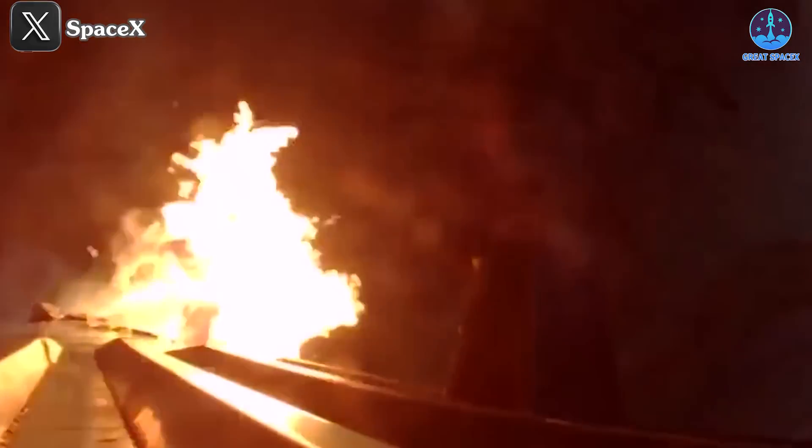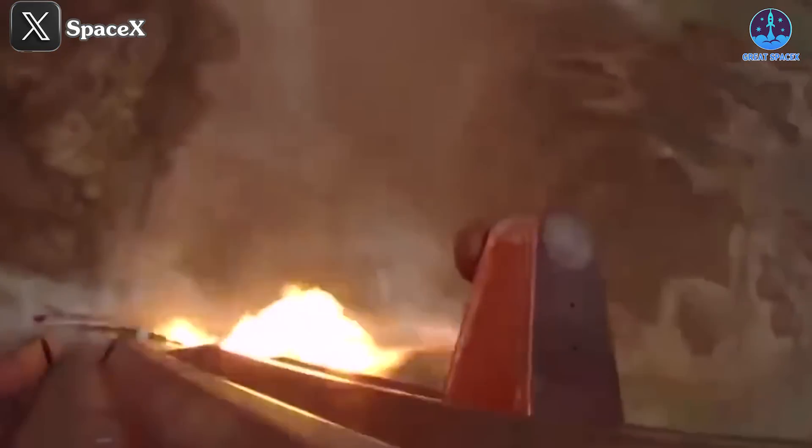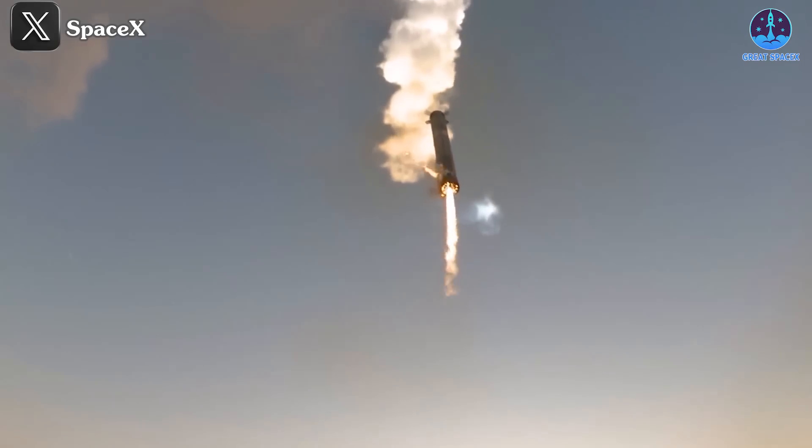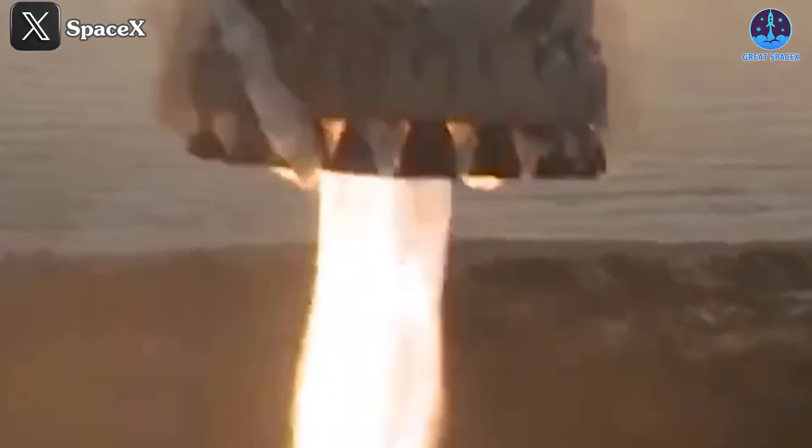We can clearly see the grid fins working hard to steer the booster — an essential factor in helping B12 move precisely into the middle of the chopsticks for the catch. We also witnessed the moment the landing burn engines activated, marked by a notable flame. Initially large, the flame reduces in size as the middle ring engines cycle on and off during the burn. From the bottom-up view, we can see the center engines of B12 performing effectively. Beyond providing the necessary force to slow down, these gimbal engines continuously adjust their direction, guiding B12 along a precise path.